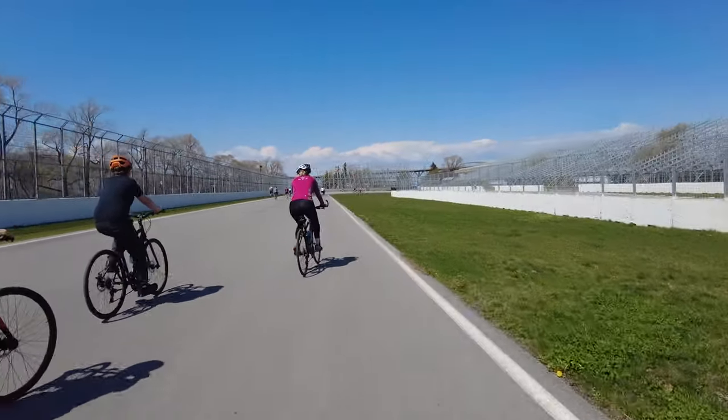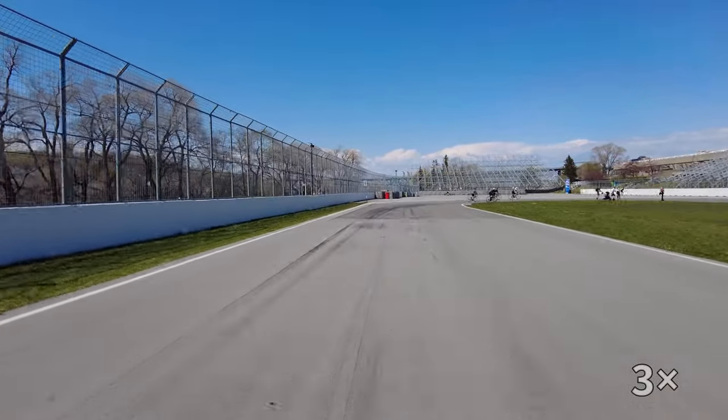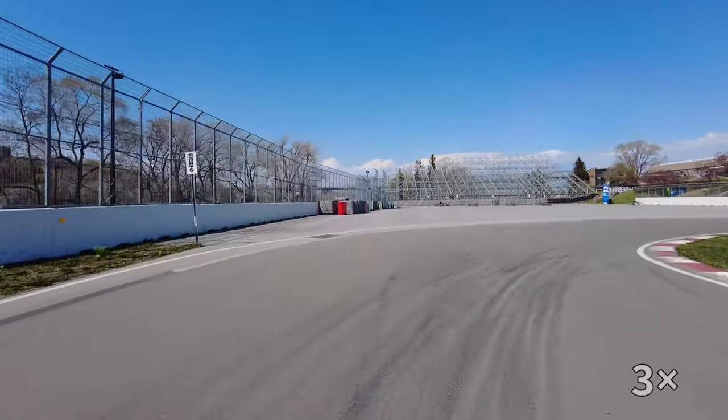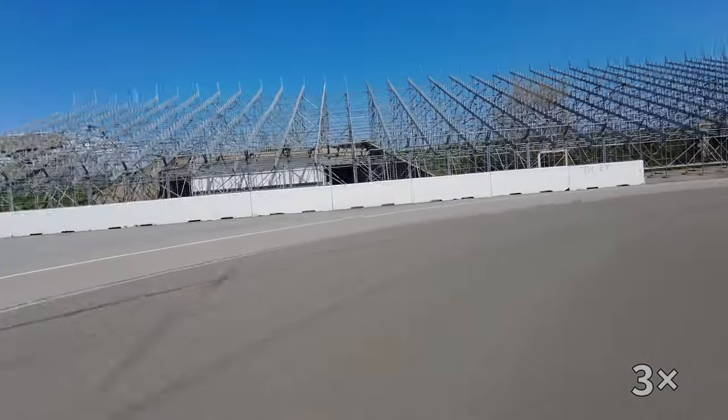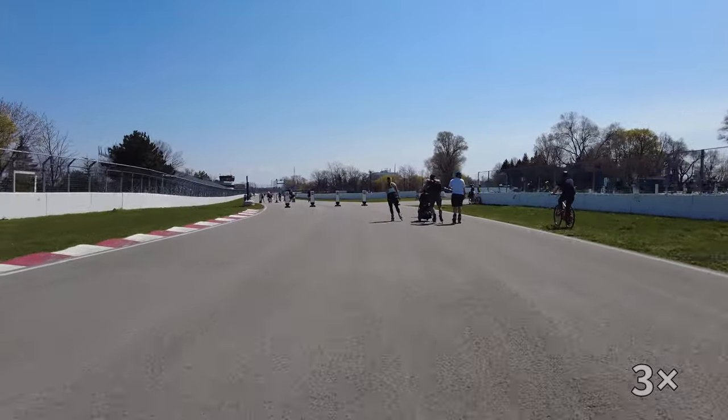A unique cycling experience in Montreal is the Gilles Villeneuve racetrack, named after a celebrated race car driver from Quebec. This 4.3km long Formula 1 track is located on Parc Jean Drapeau, and when it's not being used for races, it's open to the public as a multi-use track.